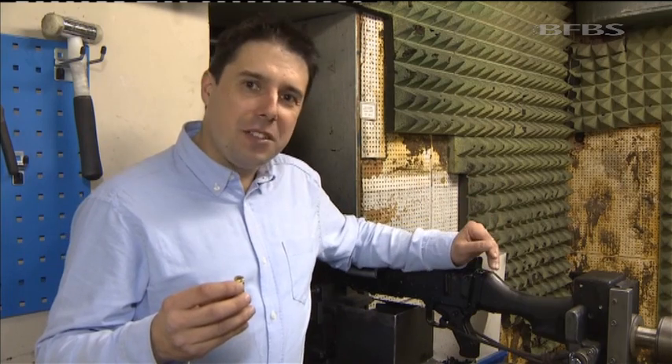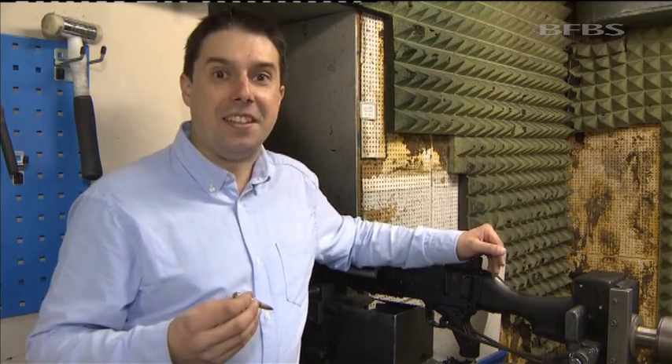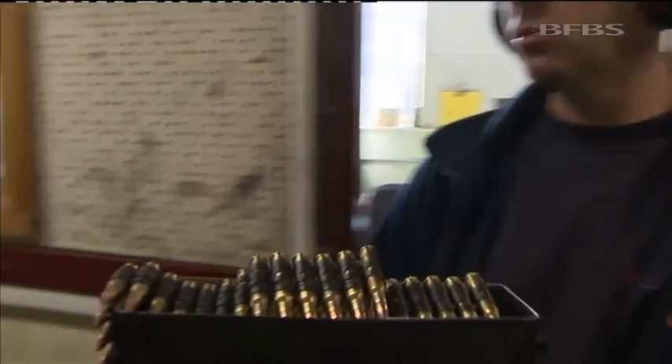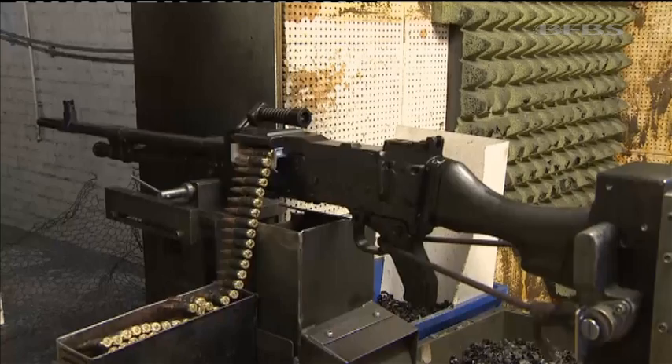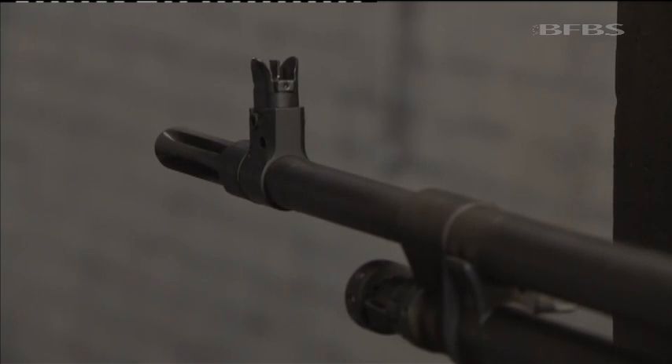It's not quite the end of the process, though, because each batch is painstakingly tested, and that means only one thing: firing some. It's all done to such high standards that in the heat of an Afghan summer, or the depths of an arctic winter, these rounds fire true, first time, every time.